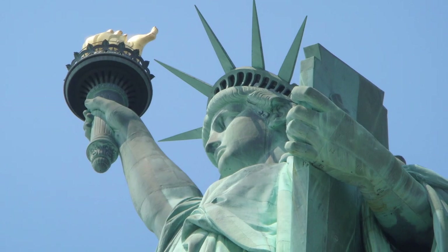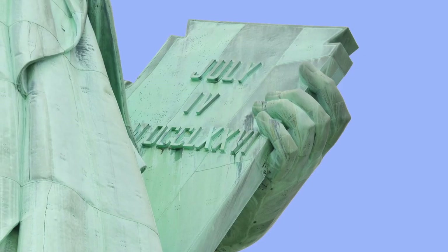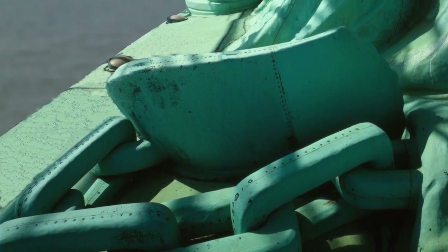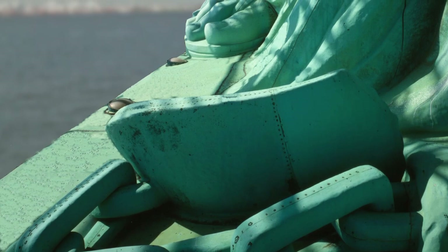In the other hand she holds a tablet with the date July 4th, 1776, the date the US declared independence. As she strides forward, a broken shackle and chain can be seen at her feet, signifying freedom from slavery.